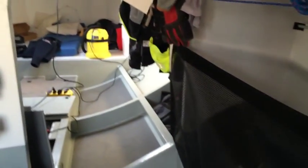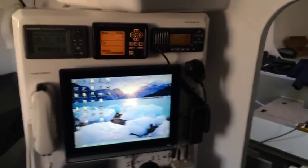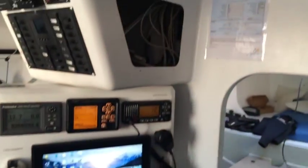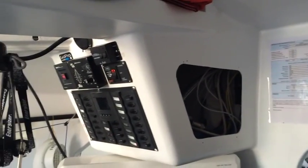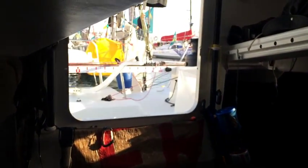The boat is currently in preparation for the Route to Rome 2014. I'm just looking back out towards the cockpit — I'm going to spin you around.